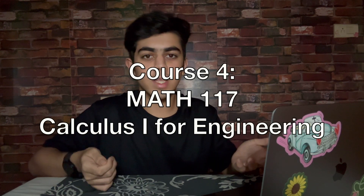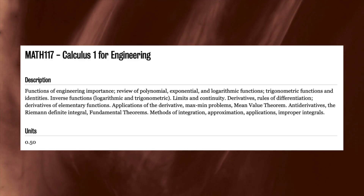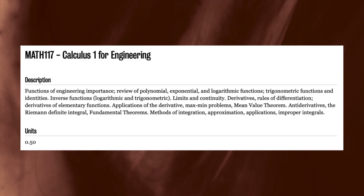Then there's Math 117, Calculus 1 for Engineering. This course felt like a breeze compared to the other courses. Think grade 12 calculus but on steroids. We covered different types of functions, limits, differentiation, and integration — just the basic calculus. There were weekly quizzes like Math 115, but these were pretty straightforward.